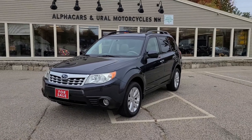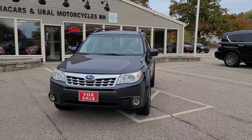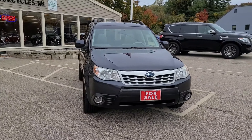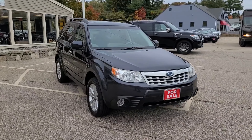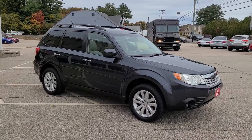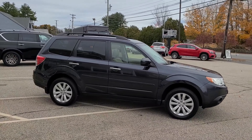This Forester in particular is showing just over 67,000 miles. Available via our listing at alphacars.com, you'll find plenty of other relevant information including detailed readings on the tire depth, brake condition, paint condition, and other features. Also available is our Carfax report showing an extensive service history.